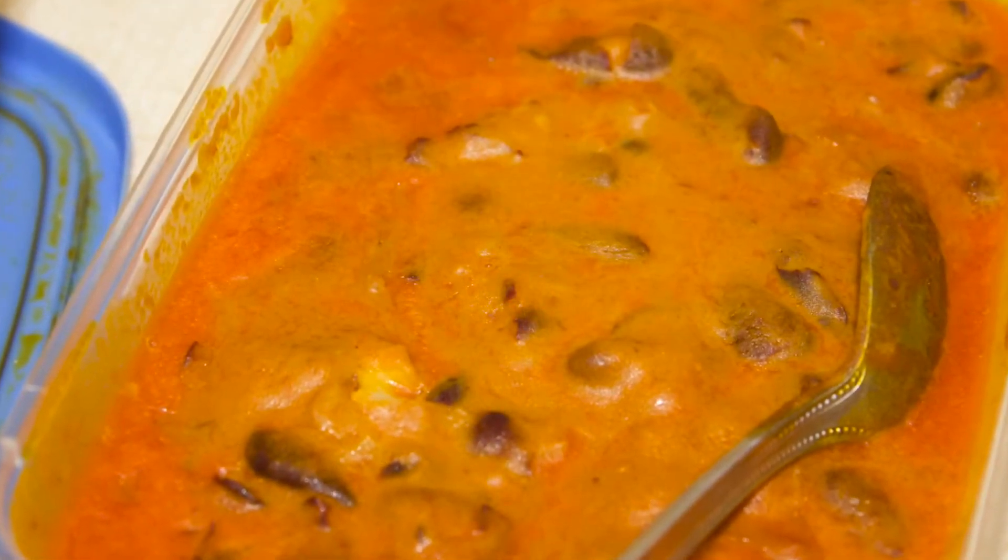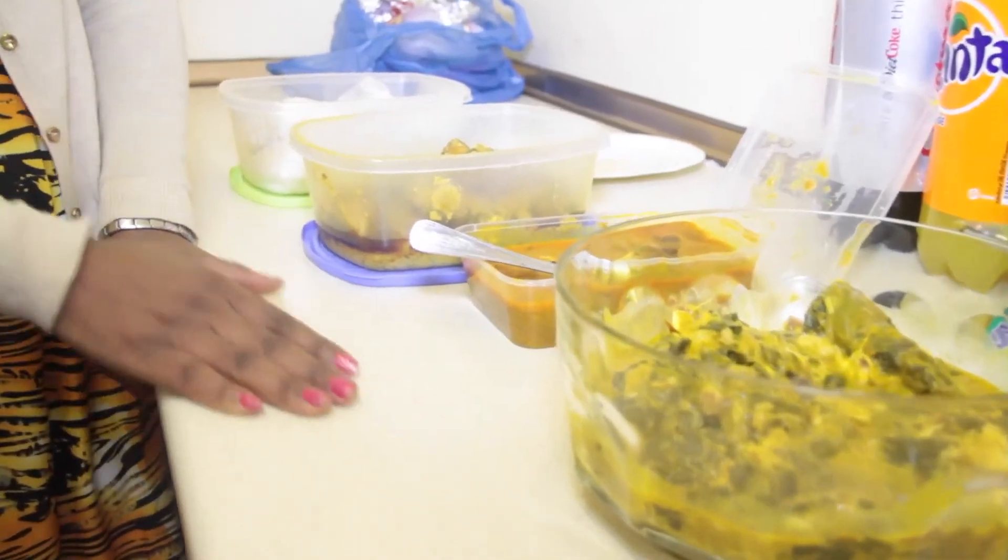Then we eat it with the beans. We also cook the beans with the palm oil, that's why it's so yellow. It's both the traditional foods of Angola.